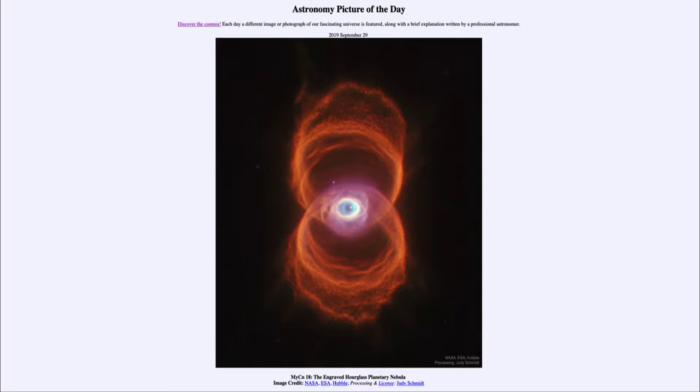...is titled MYCN 18, the Engraved Hourglass Planetary Nebula.